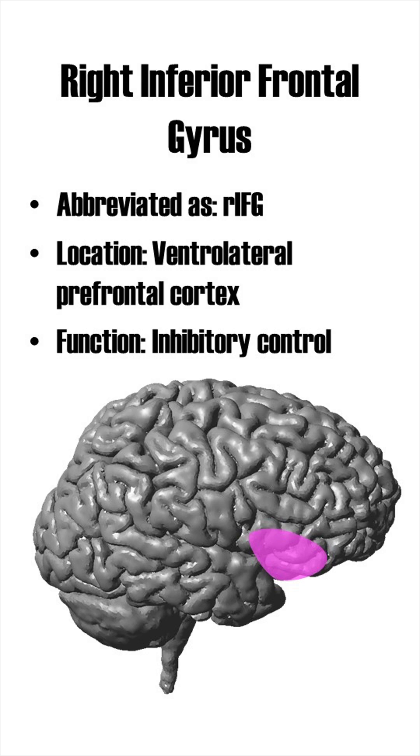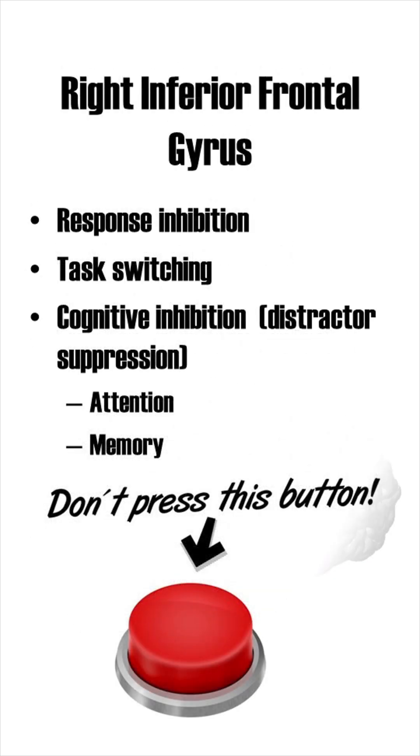It is mainly involved in inhibitory control. Actively withholding an action — for example, not pressing a button — is known as response inhibition, and you have to thank the RIFG that you are capable of doing this.